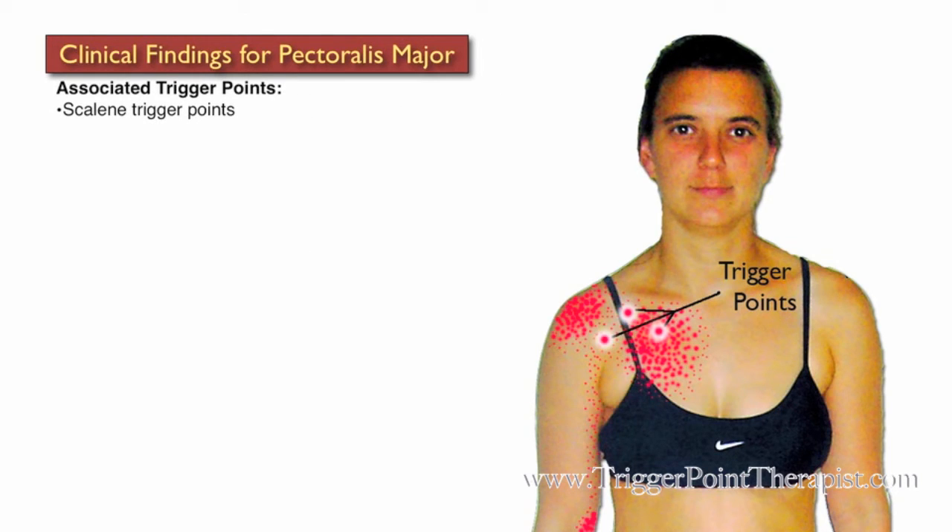Some trigger points associated with Pectoralis Major trigger points include the scalenes, the deltoids, the middle trapezius fibers, and the rhomboid trigger points. Clients with active Pectoralis Major trigger points are commonly misdiagnosed with angina pectoris and costochondritis, which is an inflammation of the cartilage around the rib cage.